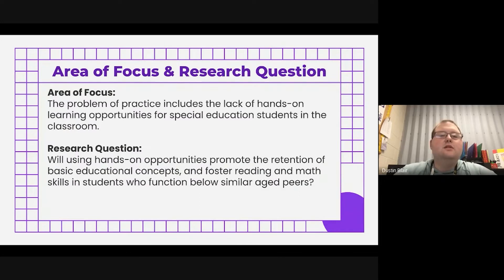Our area of focus — the problem of practice — includes the lack of hands-on learning opportunities for special education students in the classroom. For some students, they get embarrassed or they're afraid of what their classmates might think if they answer something wrong, or even just the possibility of their disability coming out in class. So sometimes they don't want to speak up and answer, and we thought that these dry erase boards would give them an opportunity to express themselves in class.